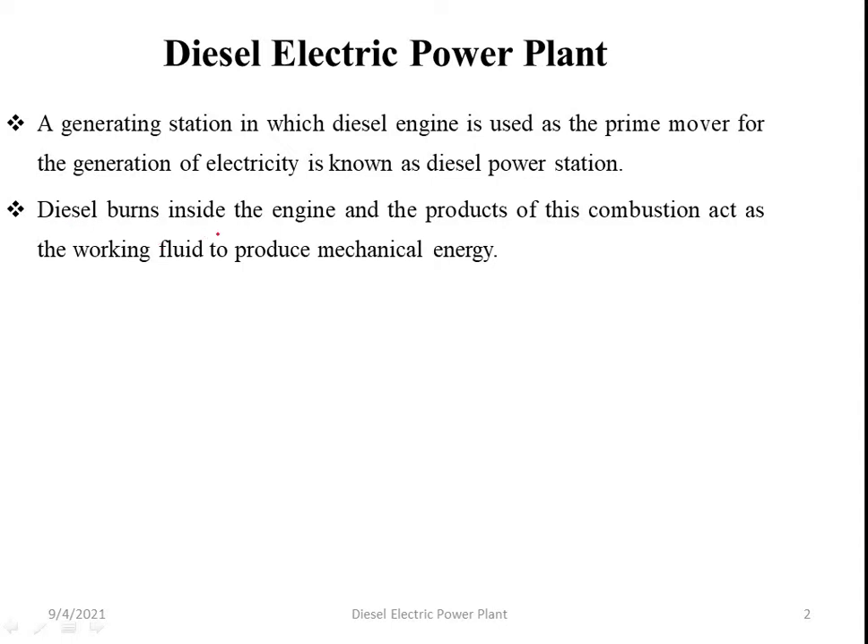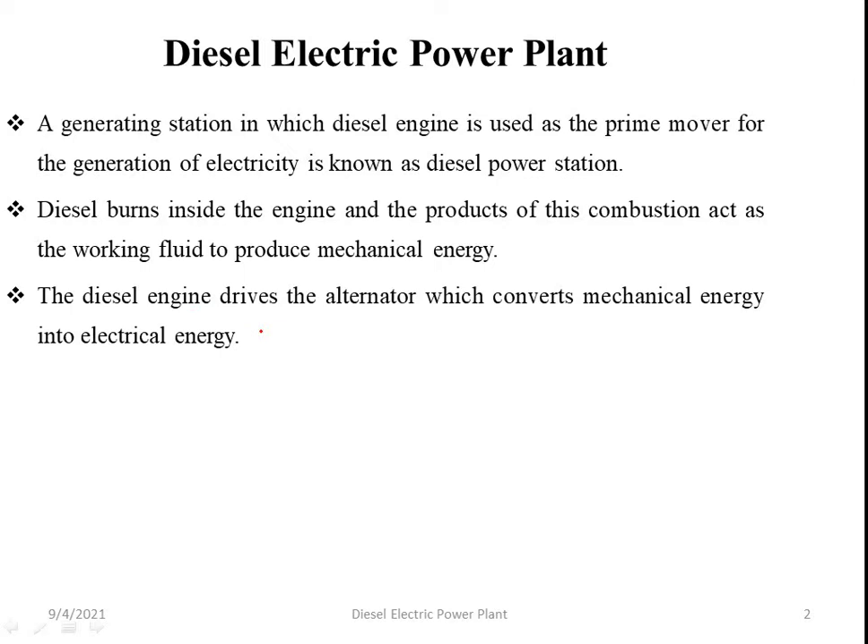Diesel burns inside the engine and the work of this combustion acts as working fuel to produce mechanical energy. The diesel engine converts this mechanical energy to electrical energy.